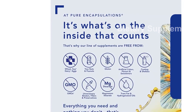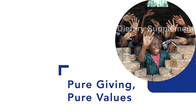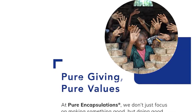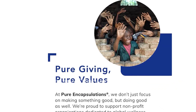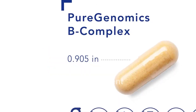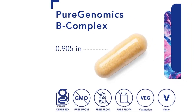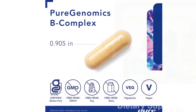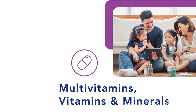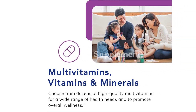One of the key features of this product is its use of activated forms of B vitamins. Activated B vitamins are more easily absorbed and utilized by the body, ensuring optimal nutrient delivery. This includes activated forms of vitamin B6, riboflavin, vitamin B2, benfotiamine, and 800 mcg of L5-MTHF, a bioactive form of folate.